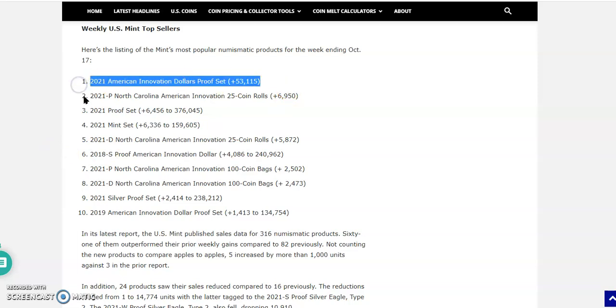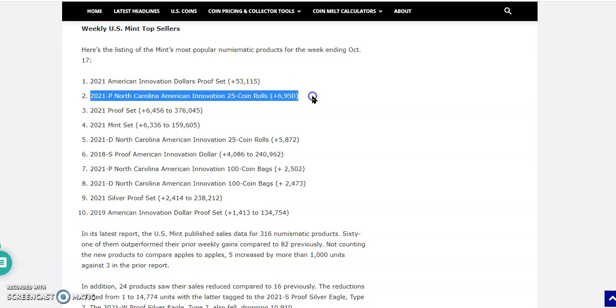That number one set still hasn't been shipped as far as I know — paid for, but hasn't shipped. The next one is the 2021 North Carolina American Innovation Dollars, a 25-coin roll, with sales of 6,950. I imagine when Mike Unser wrote this, these were actually unavailable on the website at that time.